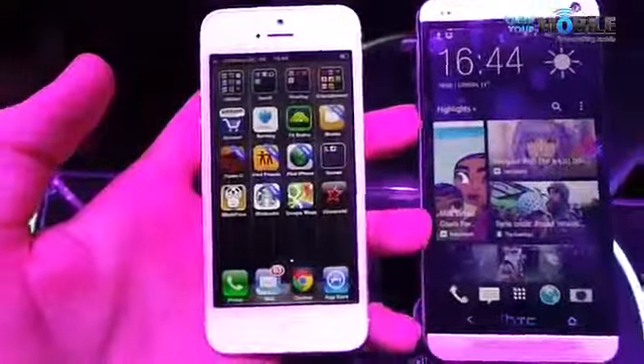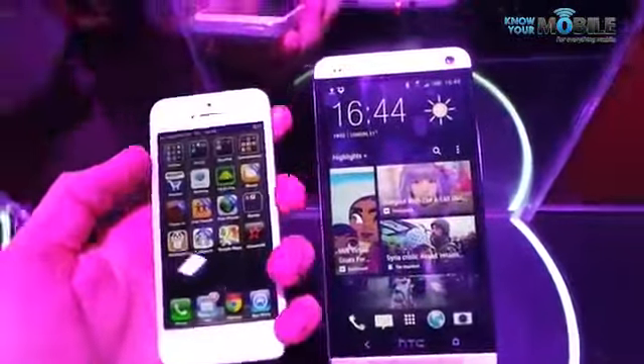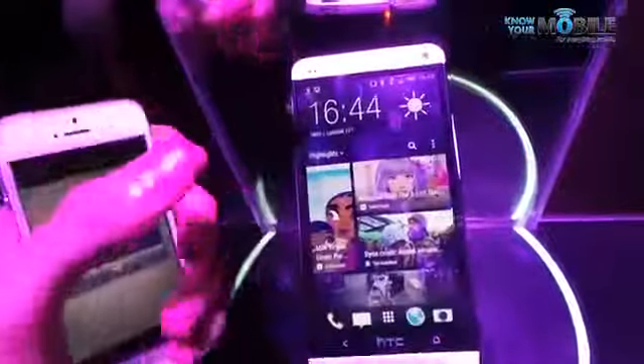Well the iPhone 5 has a 4 inch screen so it's initially smaller and altogether it's a small form factor. They carry a similar design with bezel edges though the HTC One looks distinctly like a BlackBerry Z10 especially in black — just a way better BlackBerry Z10.